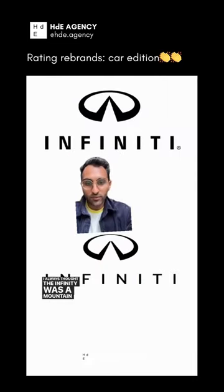I always thought the Infiniti logo was a mountain, but it's actually a road that goes to a horizon. Makes much more sense. We'll give this a 9.